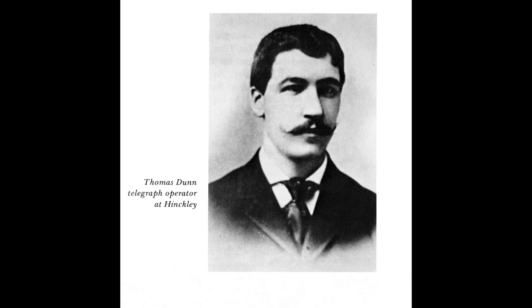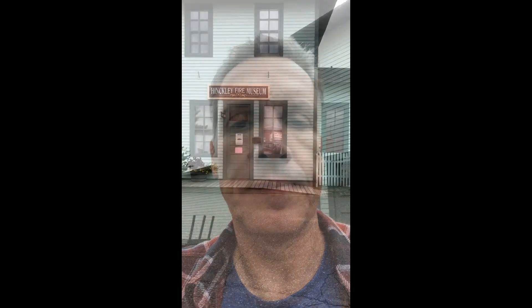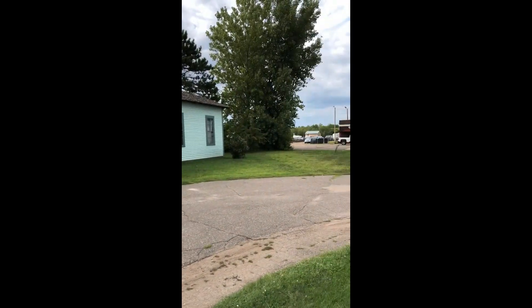One of the stories of persons who did not make it out of the fire was Tommy Dunn. He was a telegraph operator at the depot and he stayed at his post, sending messages up and down the line relaying information about the fire. His last telegraph was relayed to Duluth because the lines to the south had been cut by the fire. The last message he sent was, 'I believe I've stayed too long.' And true to his word, Tommy was found dead.